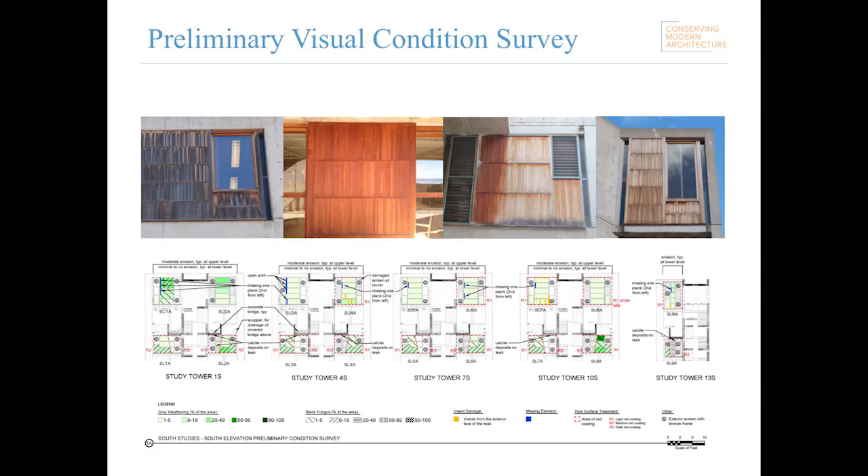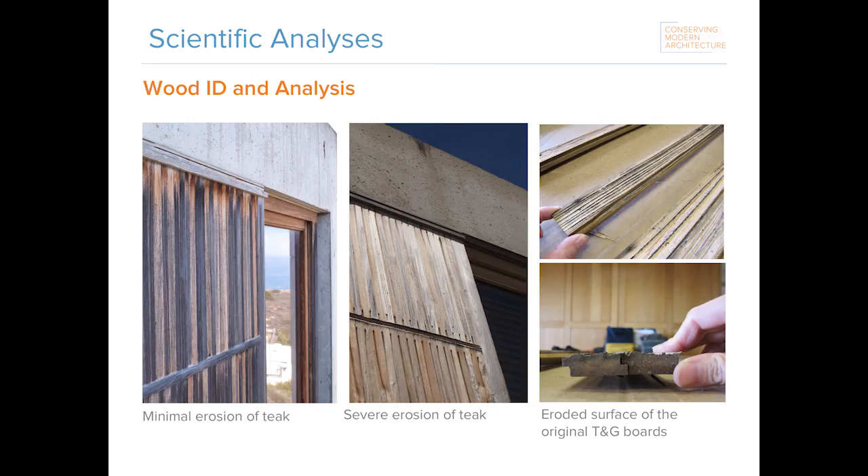To better understand the types and conditions on the site, as well as weathering and deterioration patterns, we first carried out a visual condition survey of the window walls. We also worked with our science colleagues at the GCI to carry out wood identification and other analyses — we wanted to confirm that we indeed had teak, or Tectona grandis, on the site, as a number of tropical hardwoods are commonly referred to as teak. We worked with wood expert consultant Ron Anthony to carry out macroscopic and microscopic investigations to confirm the species and assess characteristics such as growth rings and orientation, all critical to determining appropriate treatments and sourcing any replacement materials. Analysis showed that weathering varied significantly depending on exposure; in some exposures, less than 80% of the original thickness remained and formerly tongue-and-groove boards now appear as shiplap boards.